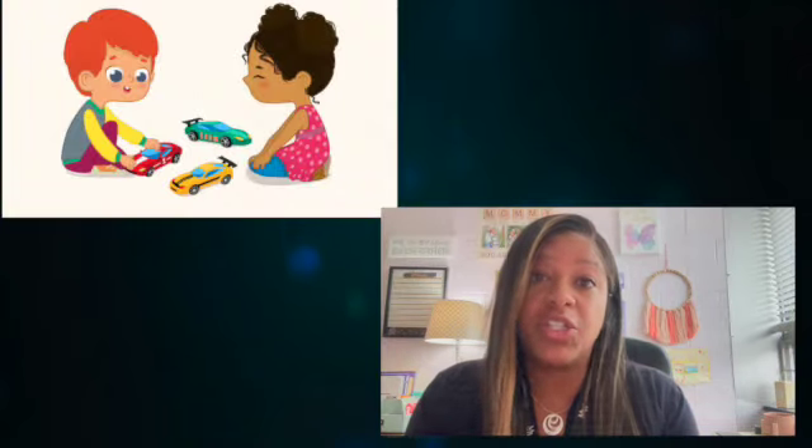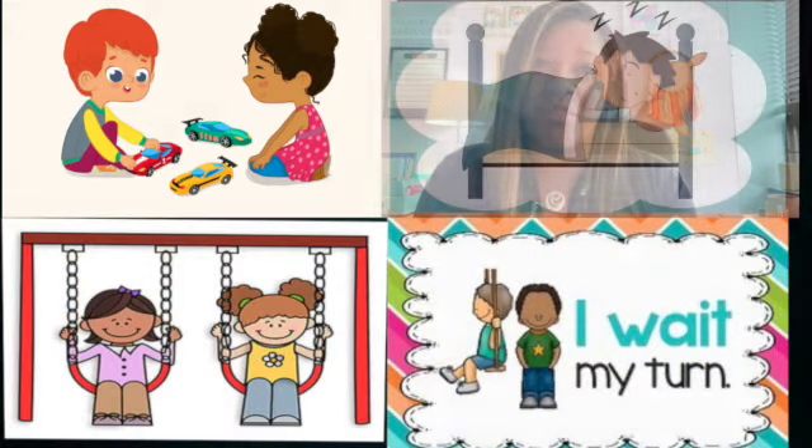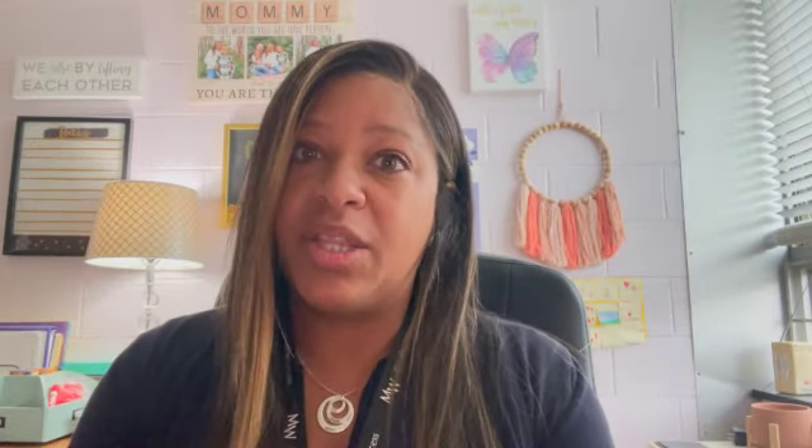I may want to play with a toy that another friend has. I may not want to wait for my turn. I may want to have recess a little bit longer. I mean, I don't want to go to bed when it's time. And nothing — and I mean nothing — inflicts a kind of emotion like hearing the word no.